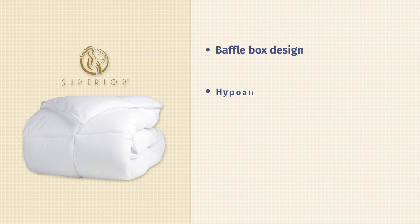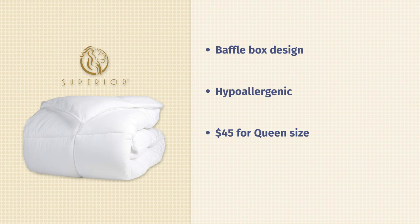It also doesn't have the drawbacks of down comforters — it is hypoallergenic and more affordable. Right now for the full queen size it's $45, a very, very good deal. It's also very easy to keep clean and free of down. If you're looking for something versatile with nice loft, something that's warm but good for all seasons, I would definitely take a look at the Superior.